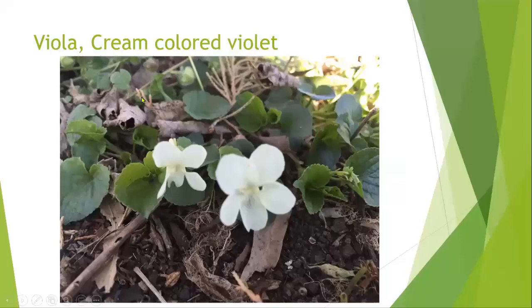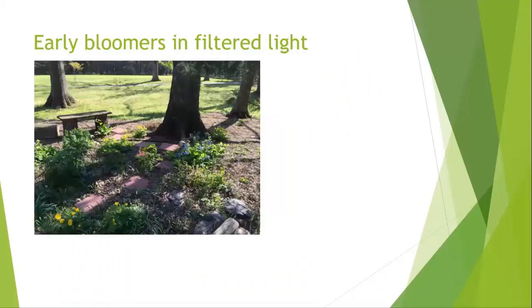Another woodland plant that is fairly early — not quite as early as the snowdrops — and that stays around and does not die back is the cream-colored violet. It's a native and it loves wooded areas or shaded areas. You can plant them in groups if you have a shade area along borders at your house too.